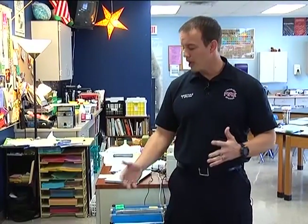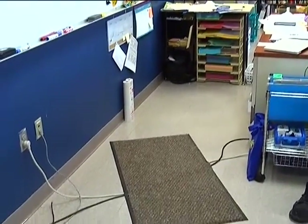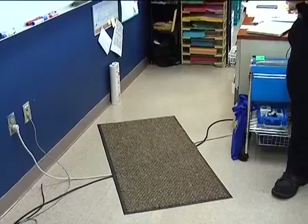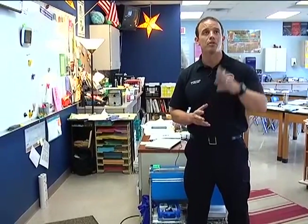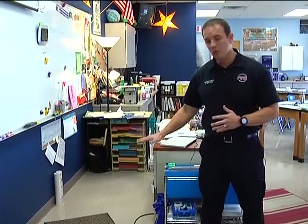Moving into the classroom, we see how this power cord to the surge protector is covered by a rug. It's important that we don't cover our power cords and we don't run those power cords through a doorframe. These power cords are a good heat source if we have a fire. So it's important that we don't cover them, don't run them through the ceiling tile, and don't run them through the doorframe, because we don't want those cords to be impinged or pinched as they are a good heat source to help start a fire.